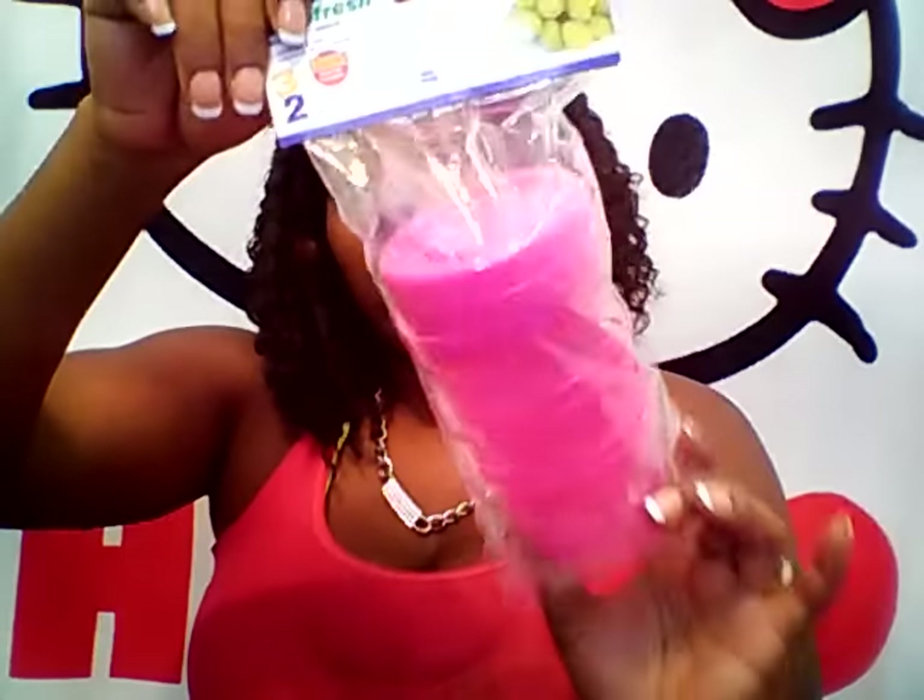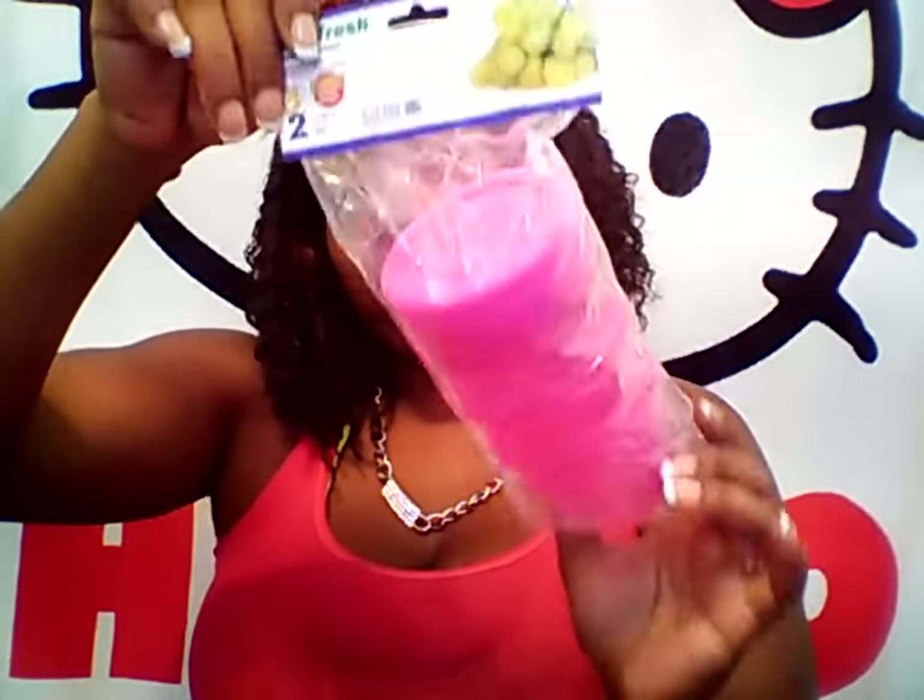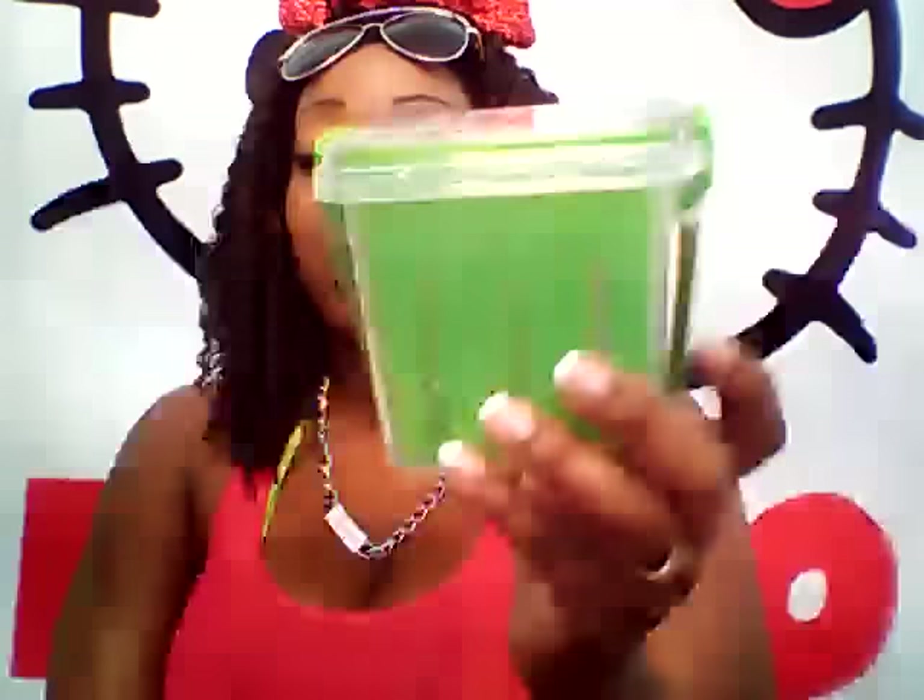First I picked up the Sure Fresh 3-pack of containers from Dollar Tree. They have all their little summer colored containers out. Then I picked up this Green Veggie Storer — they also have this in a bunch of other cute colors from Dollar Tree. Then I picked up one of these 2-pack pink drawers. I got a little theme going with the all-pink drawers so I picked up another one.